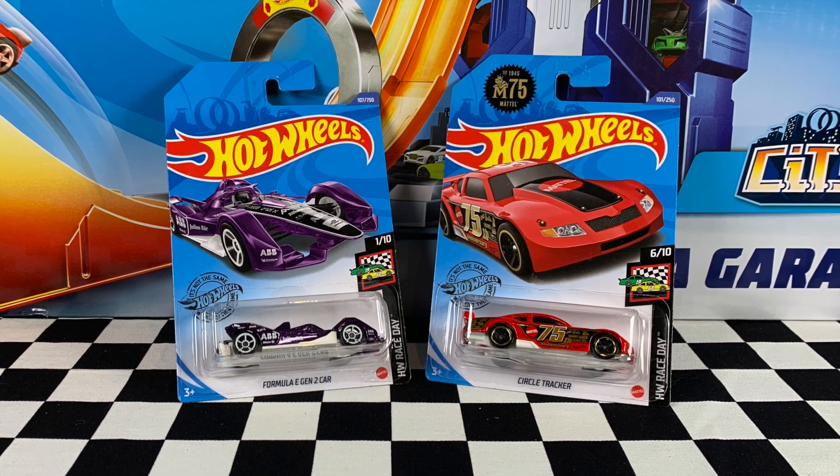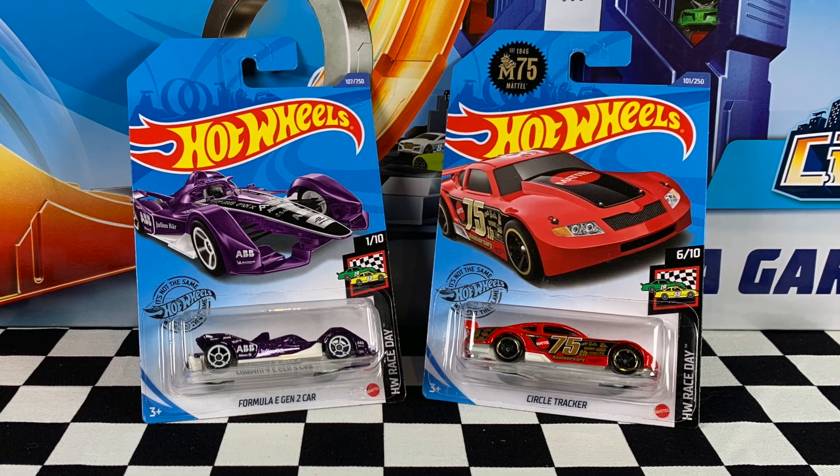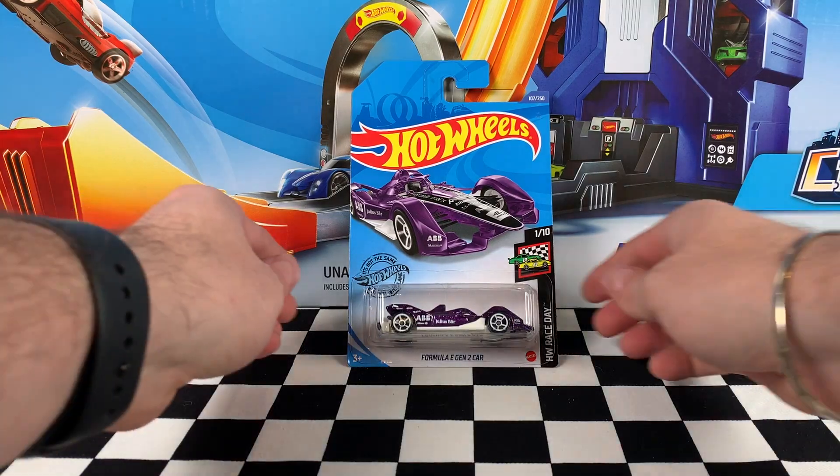Hey everyone, it's Chris here from the Hot Wheels Garage and today we're opening up two cars from the Hot Wheels Race Day Series from the 2020 K Case. Smash that big thumbs up and let's get straight into it.